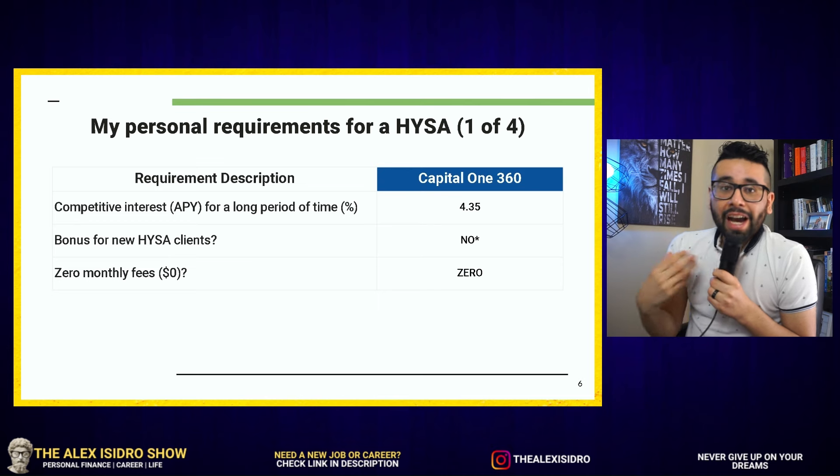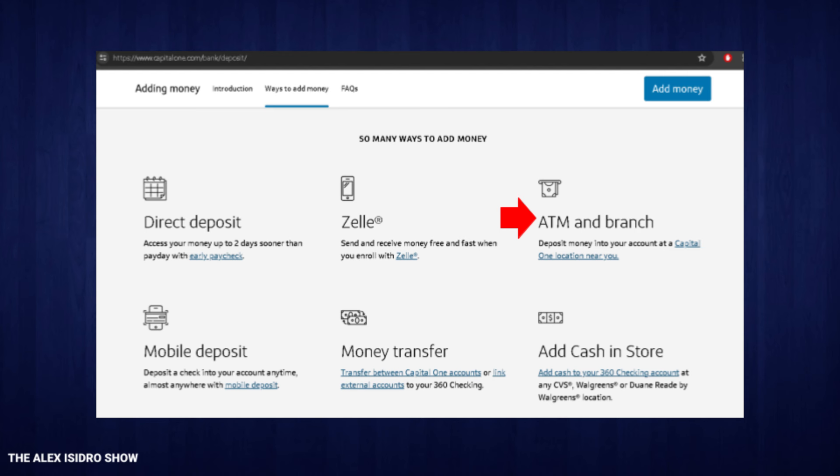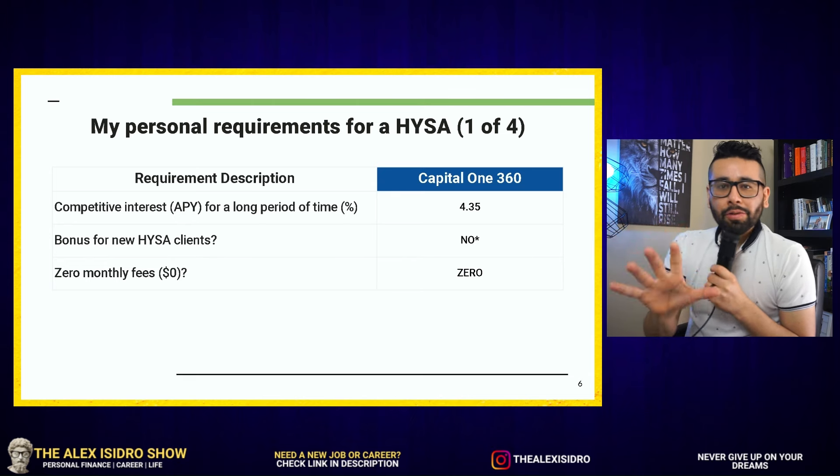One thing that I love about this specific savings account is the fact that Capital One does also have branches — they have locations where you can go in person and talk to somebody about your savings account. That's something that many high yield savings account banks out there don't have.